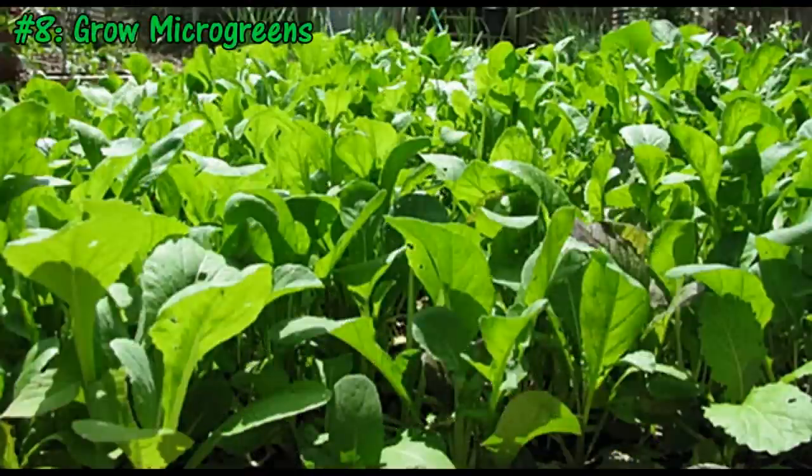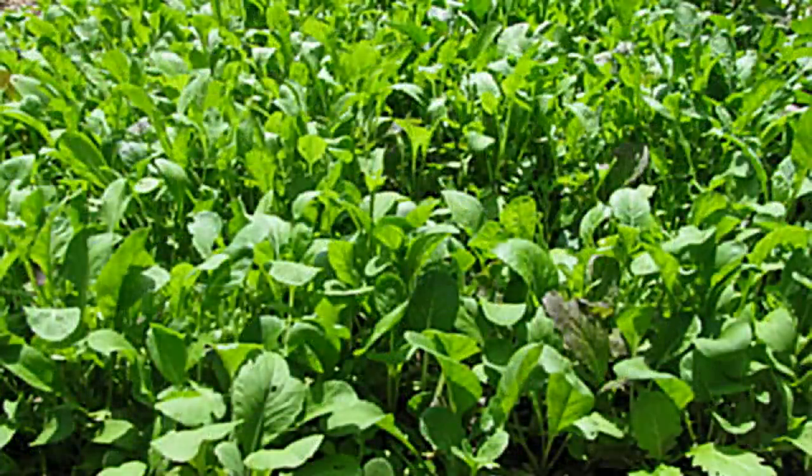Tip number 8 is to grow microgreens. One of the best things about a lot of leafy greens is that you can plant them much closer together than the recommended spacing on the seed package. As they develop, you can do a cut-and-come-again harvest of microgreens, which gives you a much earlier harvest, as well as a potentially more bountiful one.